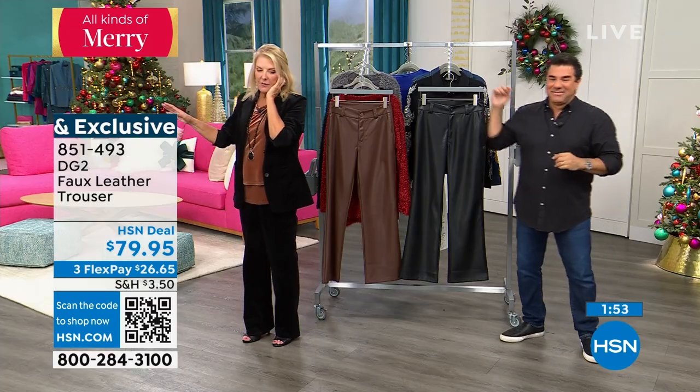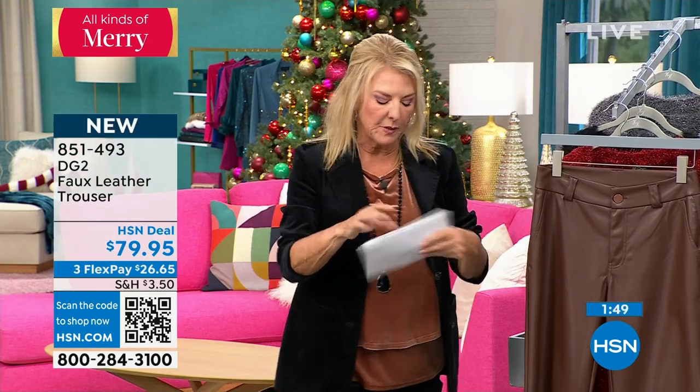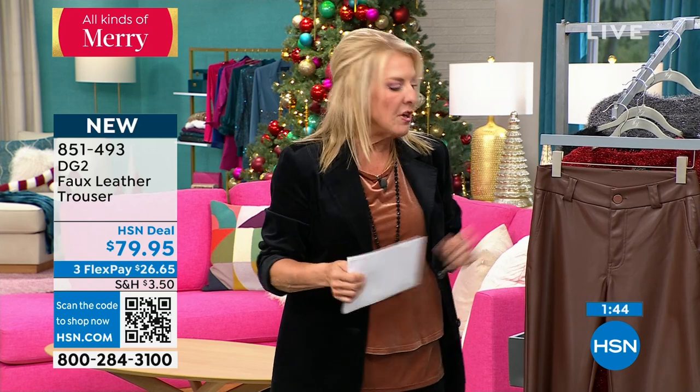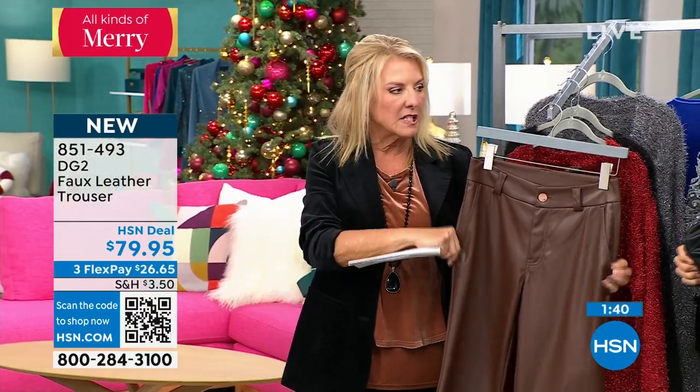Stay on the line for the brand new pant. We have different links — two links this time. The petite is 27.5 inches and your average is 30.5 inches. Stretchy, stretchy — that's what we love about DG2. Smooth and soft and luxe. And if you were trying to buy faux leather elsewhere, you could put a one in front of that price and it'd still be faux leather.